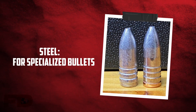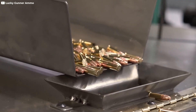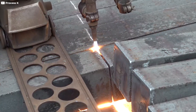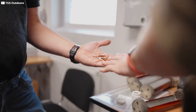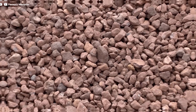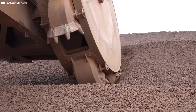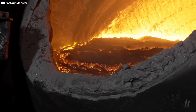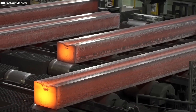Steel, while less common than lead or copper, is used in manufacturing bullets, particularly for armor-piercing rounds and some casings. Steel offers greater hardness and strength compared to lead and copper, making it suitable for specialized bullets designed to penetrate armor or other tough materials. Steel is produced from iron ore, which is abundant and mined in large quantities worldwide. The iron ore is smelted in blast furnaces to produce pig iron, which is then refined in steel mills. The addition of carbon and other elements during refining gives steel its characteristic hardness and strength.